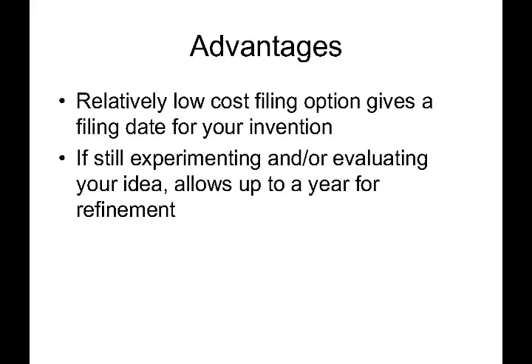Hopefully this helps give you some more insights on the provisional patent application and can help you make a decision if this strategy is right for your situation. Thanks again for checking out Inventors Quick Tips, and we'll see you next time.